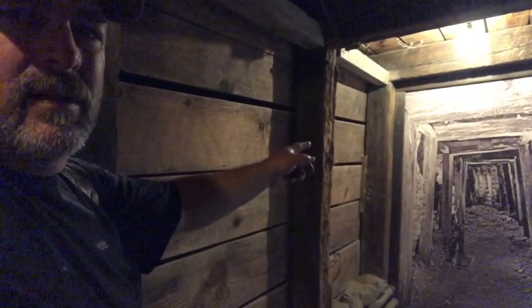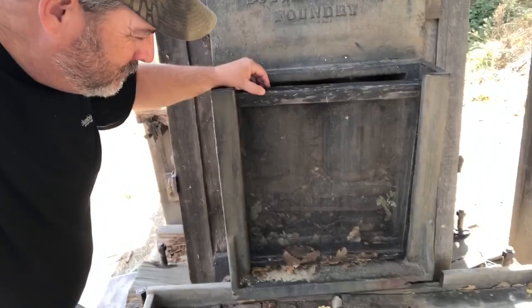It looks like it keeps going and going and going. There's the old postcard. You find an old stamp mill — you always got to look and see if there's any gold still in there. It probably is.